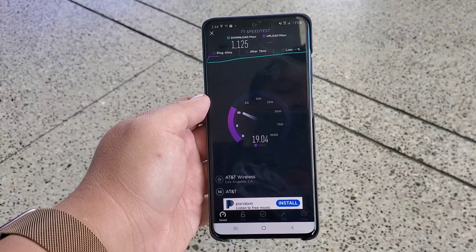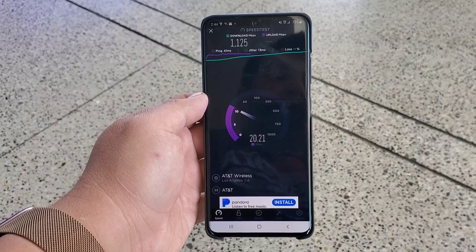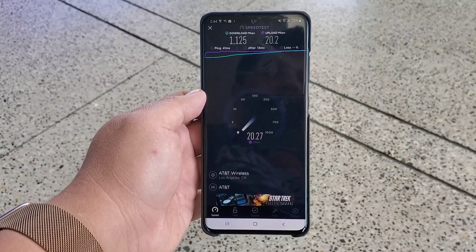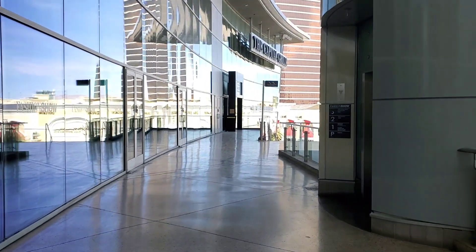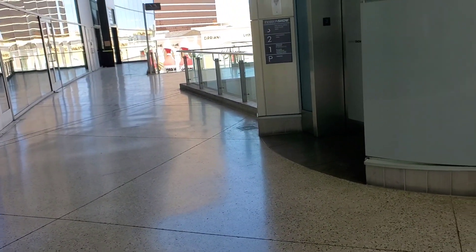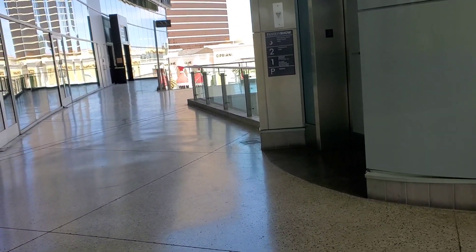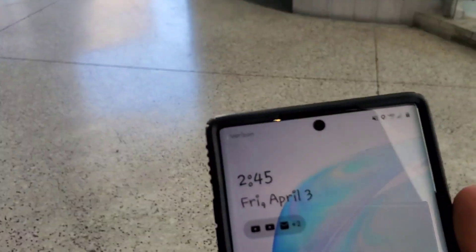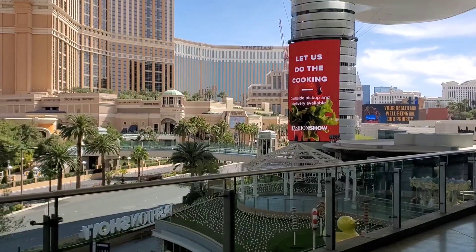The further we went from the nodes, the faster our speeds got. In conclusion, there's no Verizon millimeter wave right here — let's confirm real quick. No, we're still connected to LTE. So what we will do is take a drive down the Las Vegas Strip, and as we connect to nodes we will test.